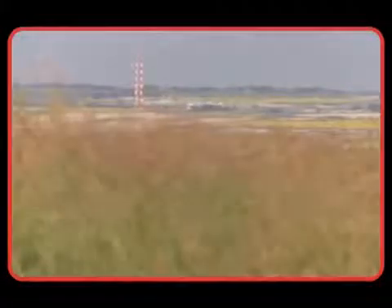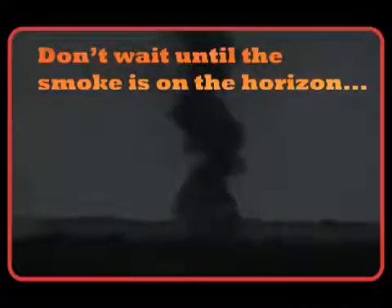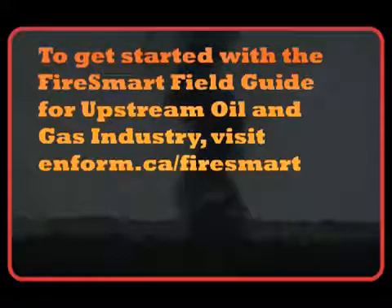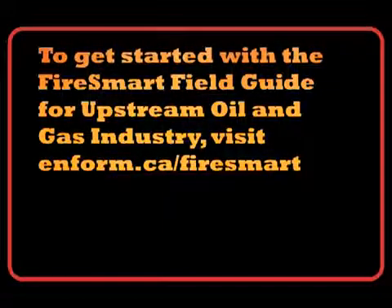Wildfire can have a catastrophic impact on safety, infrastructure, operations, liability and the environment. Now is the time to assess your operations for risk and take proactive measures to minimize them. Don't wait until the smoke is on the horizon. To get started with the Fire Smart Field Guide for Upstream Oil and Gas Industry, visit inform.ca/firesmart.